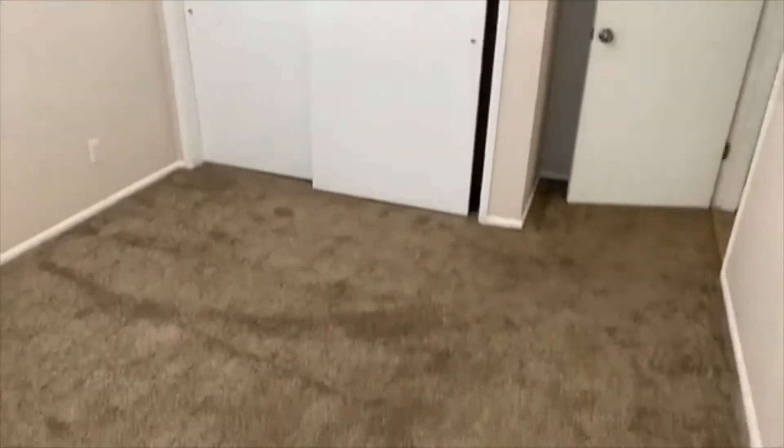Bedroom number three is just right here at the end of the hallway. That's it for the upstairs. We're going to head downstairs — this is where our master bedroom is, along with our second bath.